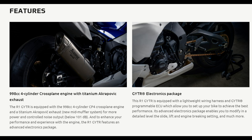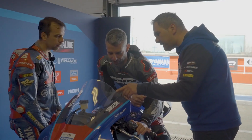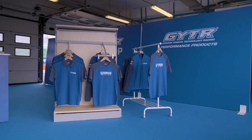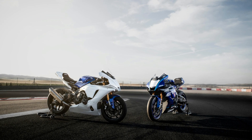Riding experience. The Yamaha Blue Racing R1 is designed for those who seek the ultimate riding experience. The ergonomics are carefully considered to provide comfort and control, with a seating position that strikes a balance between aggressive racing posture and long-distance comfort. The bike's chassis is lightweight yet rigid, contributing to its exceptional agility and responsiveness.